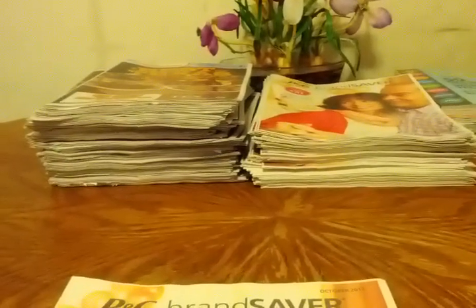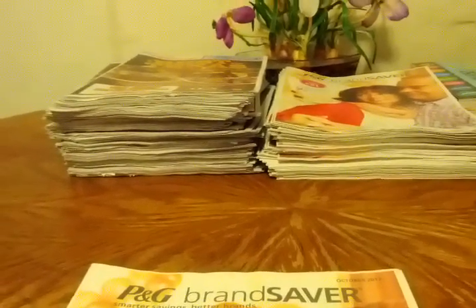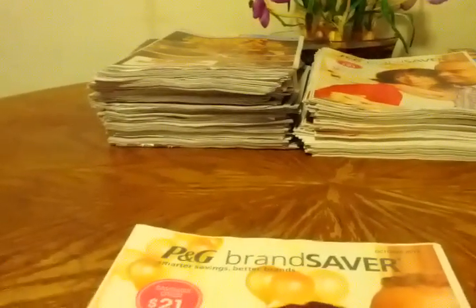Hey you guys, it is Cassandra72 and I am back with the final video of the night. First of all, I want to welcome my new subscribers to my channel and just welcome everyone to the video.